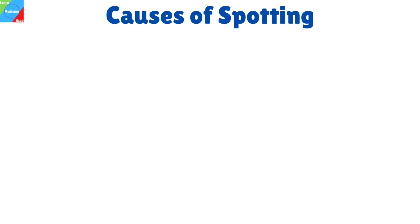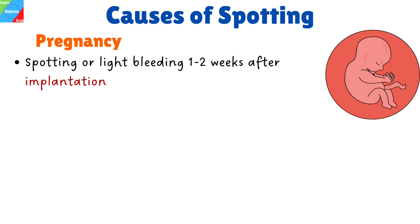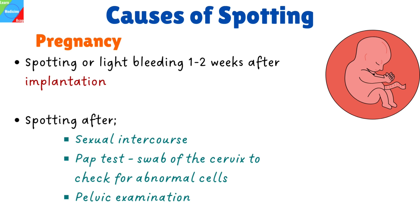Spotting may be caused by one of these factors. Ovulation: an egg is released from your ovaries during ovulation, which takes place in the middle of your menstrual cycle. When ovulating, some women have mild spotting. Pregnancy: there may be some spotting or light bleeding one to two weeks after a fertilized egg implants into the uterine lining. During pregnancy, it is also possible to experience spotting or light bleeding following sexual intercourse, a PAP test — which is a swab of the cervix to check for abnormal cells — and during pelvic examination.